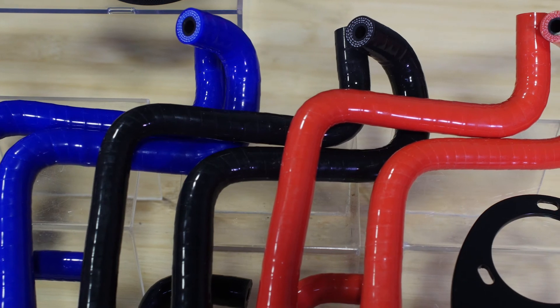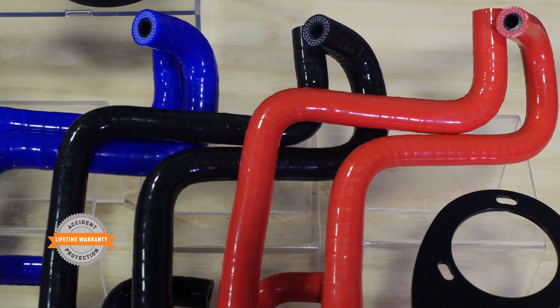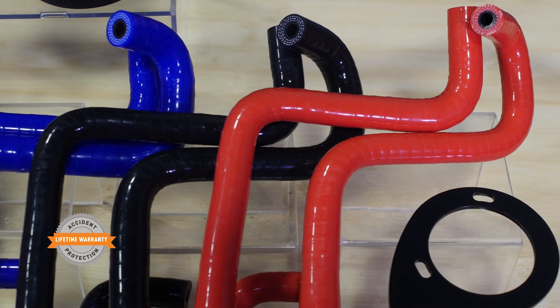The vapor lines are available in black, blue, or red, and the entire system is covered by the Mishimoto lifetime warranty you know and trust.